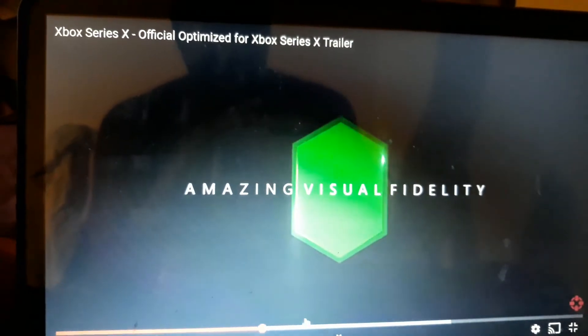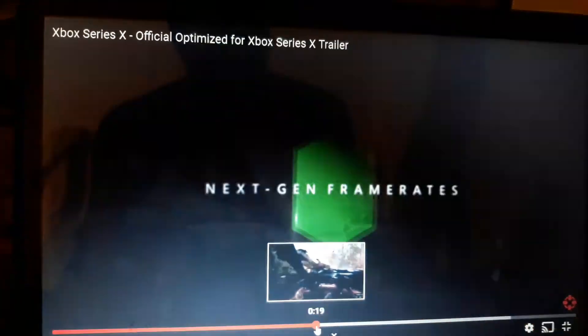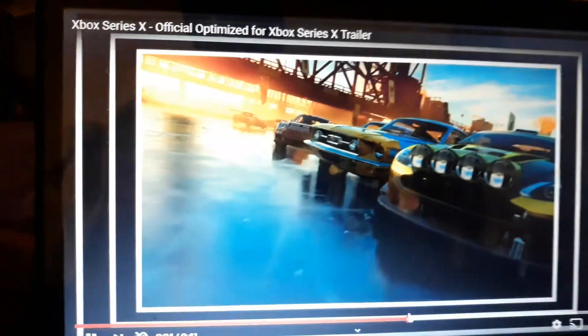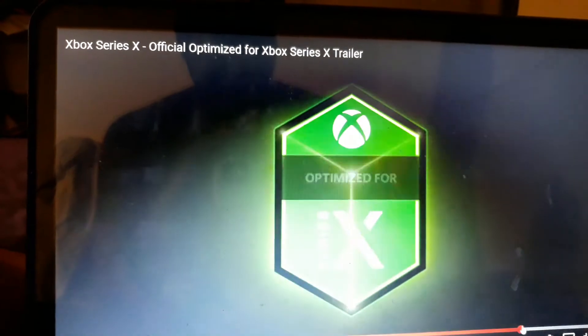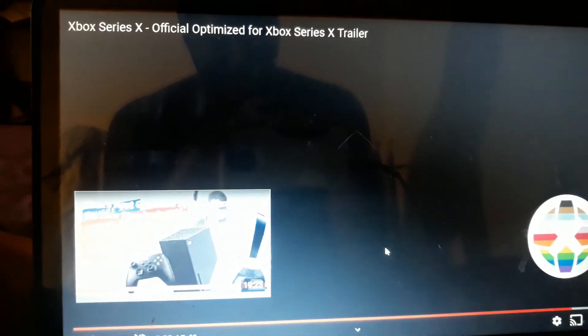I'm looking at Assassin's Creed Valhalla and that does not look like next-gen — that looks like current-gen. I get it that next-gen won't really pick up until like 2022, step by step, because Unreal Engine starts next year. But yeah, we're out of this place.